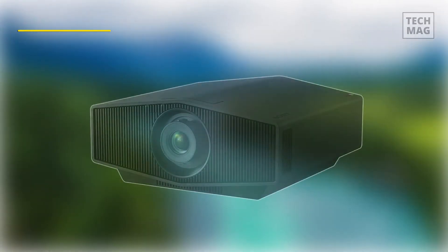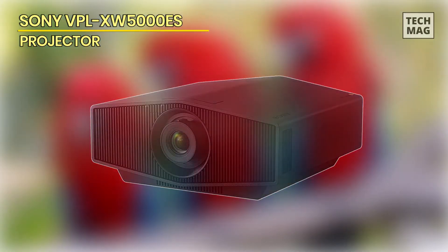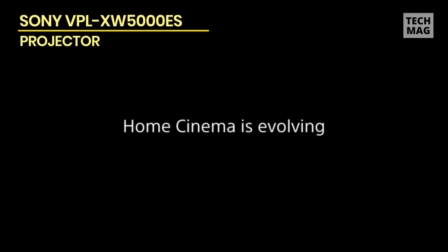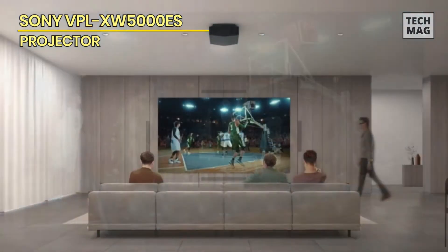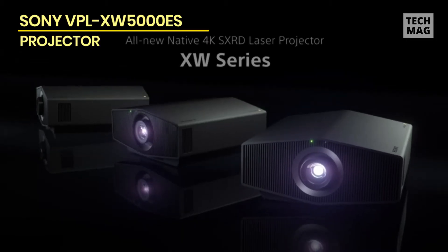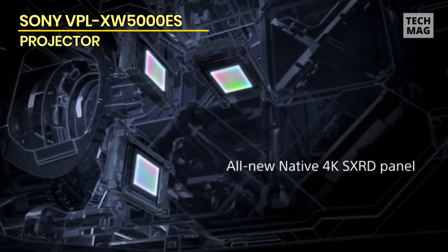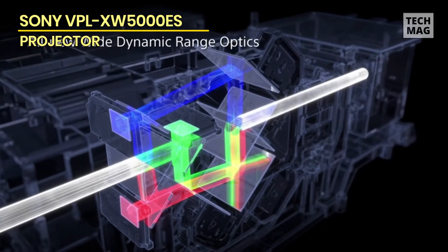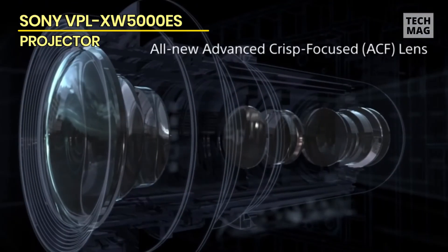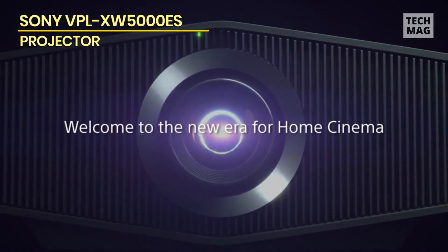First off we have the Sony VPL-XW5000ES. The Sony 5000ES is an exceptional projector that stands out in the market due to its outstanding image quality, ease of use, and durability. The first thing that caught our attention when using the Sony 5000ES was the incredible clarity and sharpness of the images.